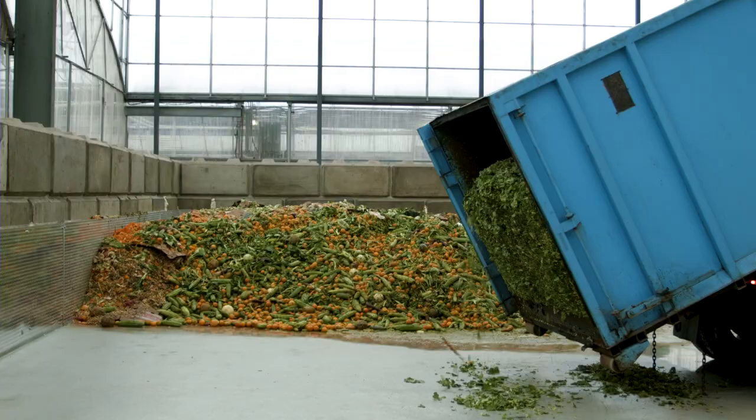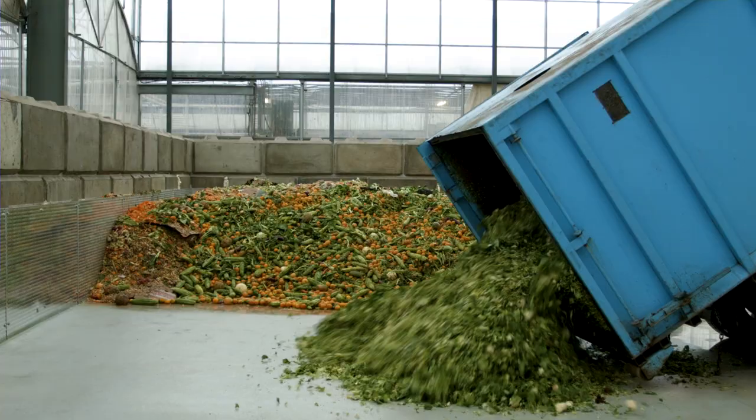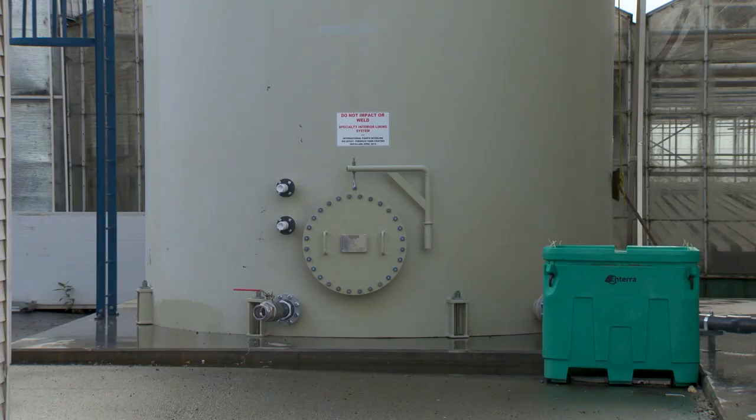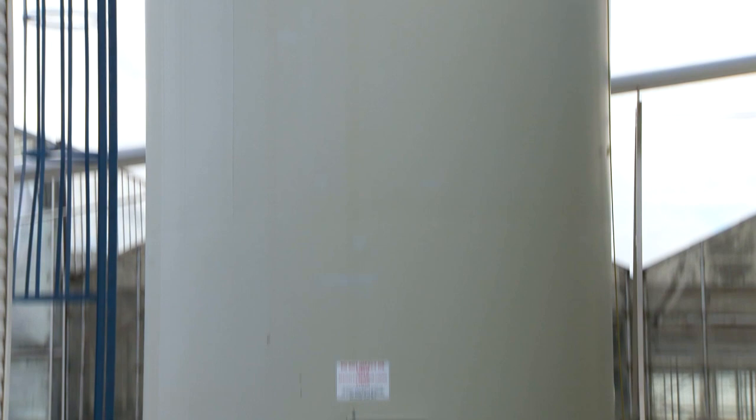We receive pre-consumer food waste from local food production facilities that we blend into a complete diet for the larvae. The larvae are able to recover nutrients from the food that would otherwise end up in a landfill or compost facility. This allows us to keep these valuable nutrients in the food chain where they belong.